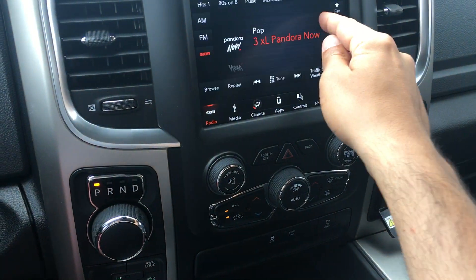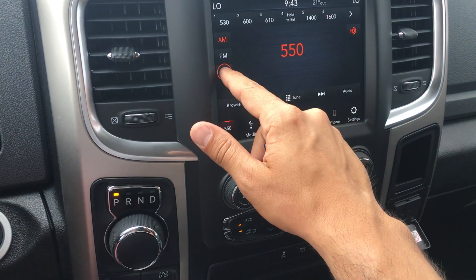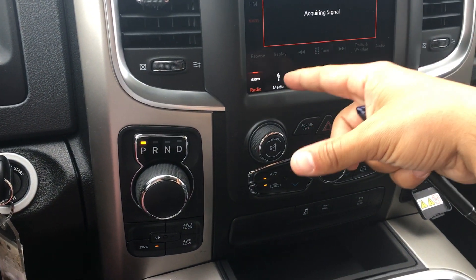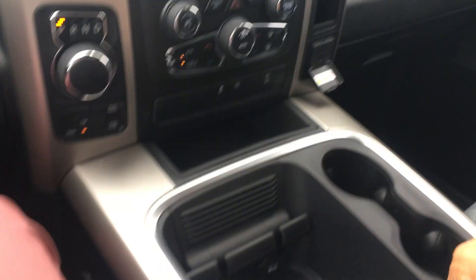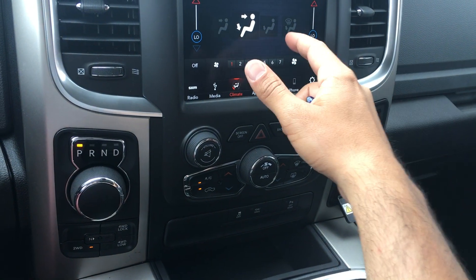Everything's built into your 8.4-inch touchscreen here. So your satellite radio, AM, FM — whatever you want. Or if you have music on your phone, you can go through media, which uses these nifty USB and auxiliary ports there.